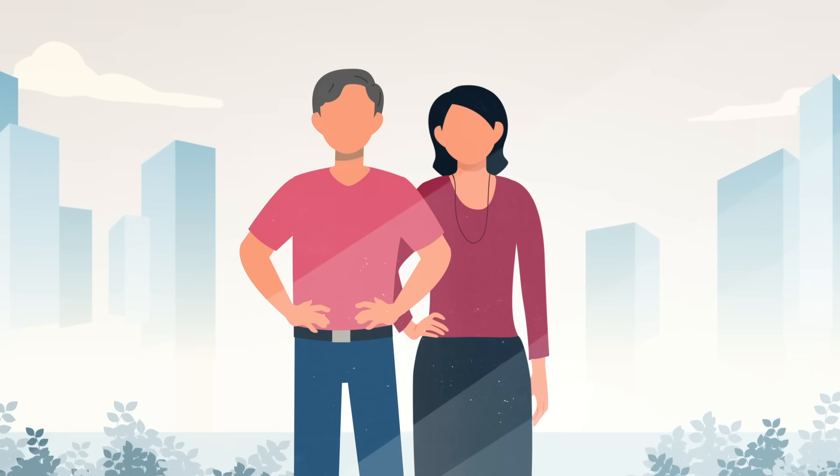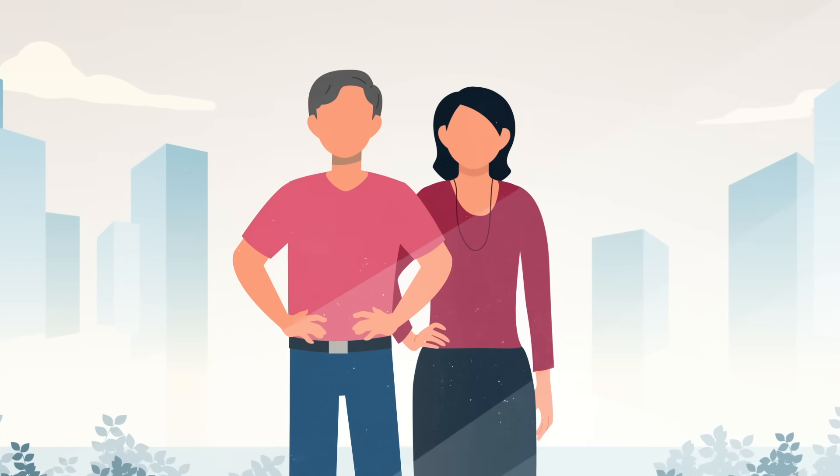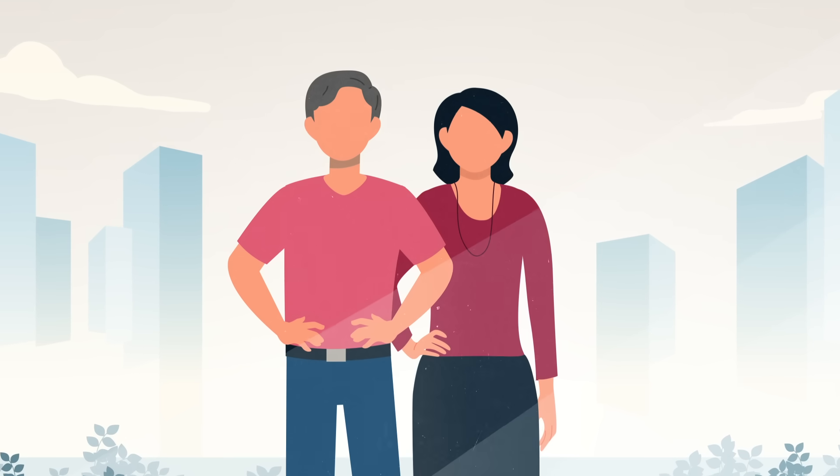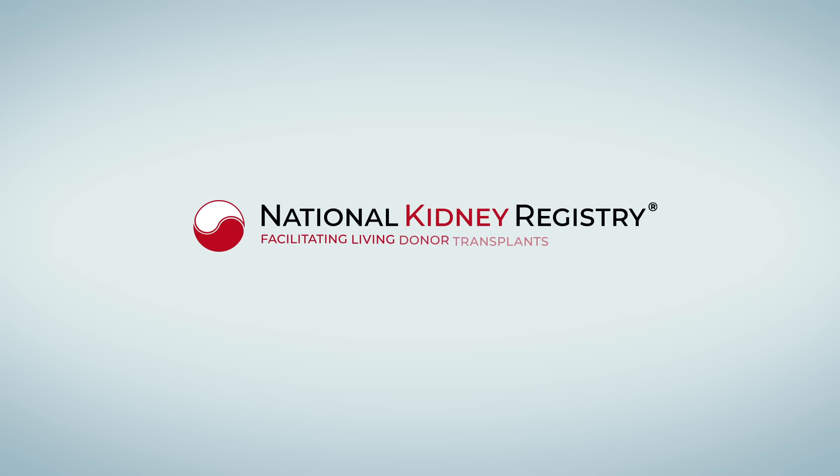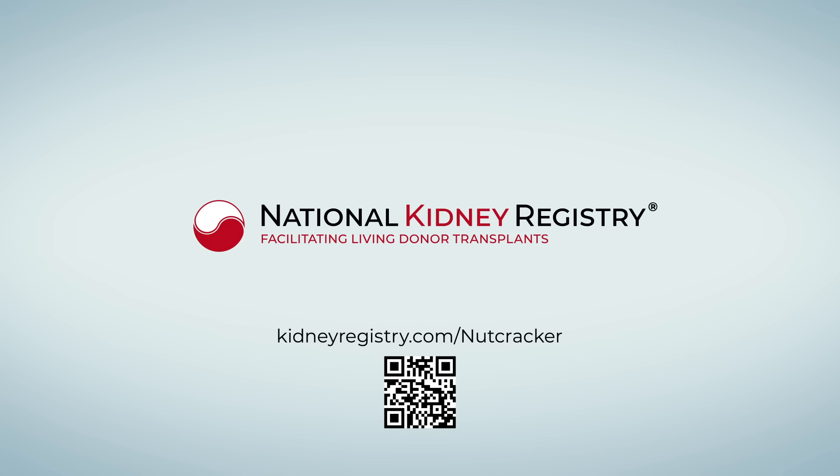If you have been diagnosed with nutcracker syndrome and continue to experience symptoms, the National Kidney Registry can refer you to a Nutcracker Center of Excellence to address your condition. To learn more, visit kidneyregistry.com/nutcracker.